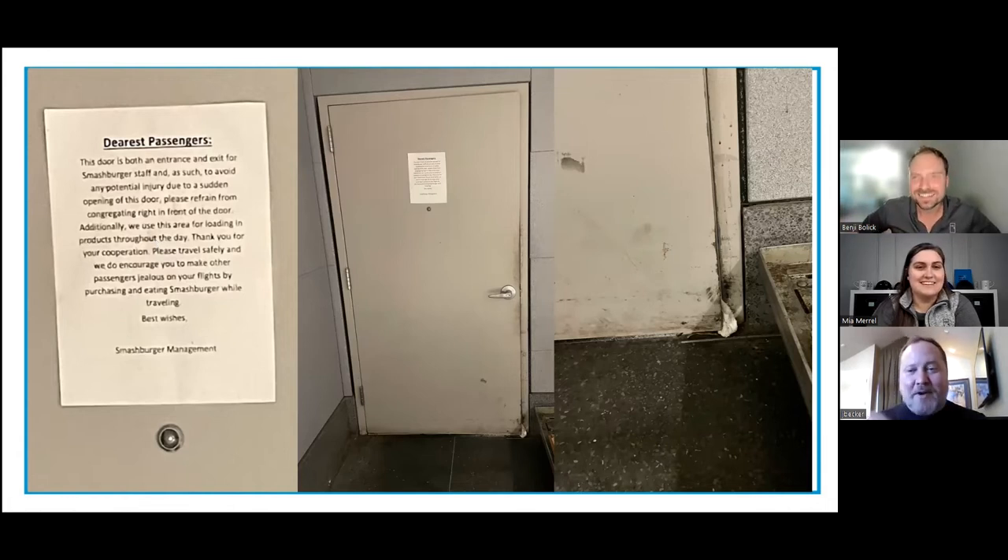Especially if you're really leaning in to read it and don't have your reading glasses. They must have a problem with people getting hit by that door quite often — it takes multiple incidents to put up a sign like this. 'Dearest passengers' — what a way to start it, with such concern and passion. This is like a back door, an entrance and exit. Probably their emergency exit, which concerns me because it might be a loading section too — on the other side of the hallway, like the employee entrance.